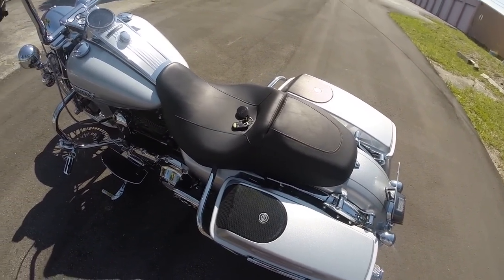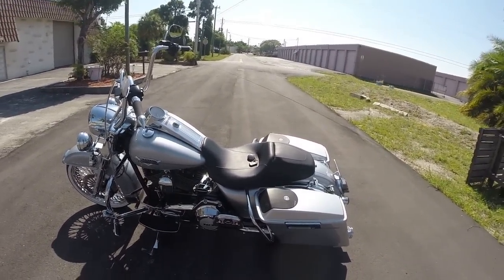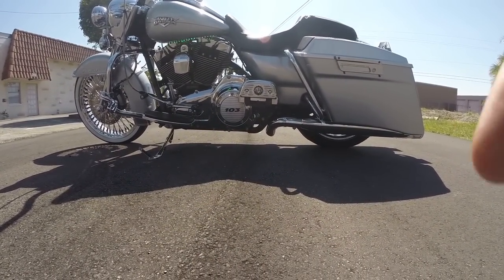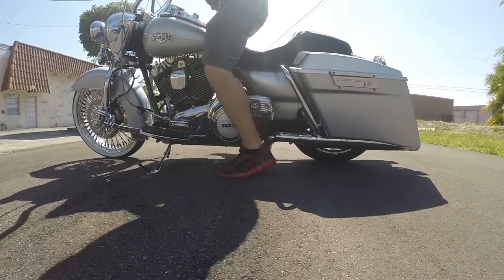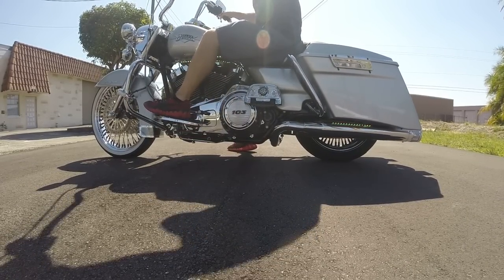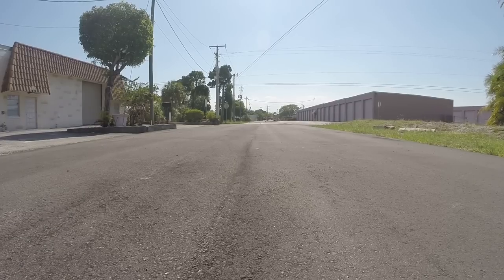Without further waiting, I'm going to fire this bike up, take it for a quick spin so you can see it in action, and then we're going to throw this thing on eBay — your chance to get a great deal on a totally custom, tricked out Road King Classic.